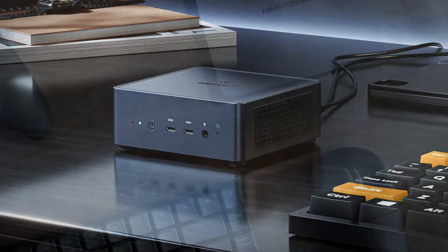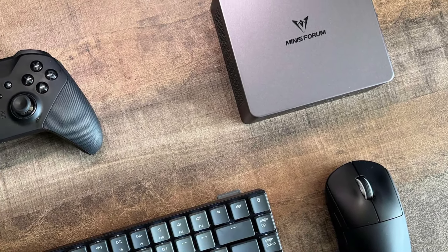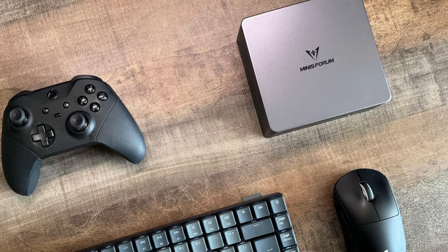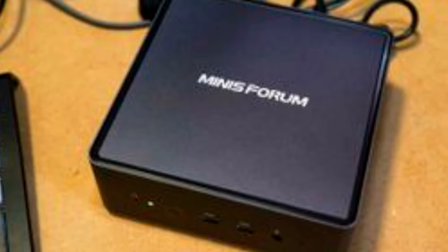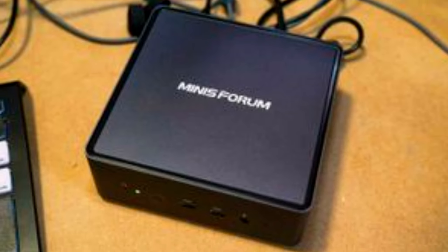With a well-designed cooling system, the 790 Mauritanian Ugeas Pro operates efficiently even under heavy loads, making it a reliable choice for high-performance tasks. This mini-PC combines power and flexibility in a compact size, making it a great choice for users looking for desktop-level performance without the bulk.